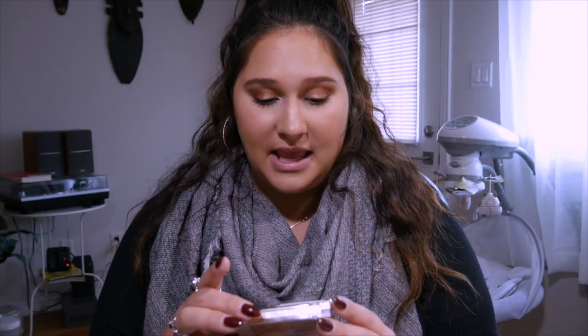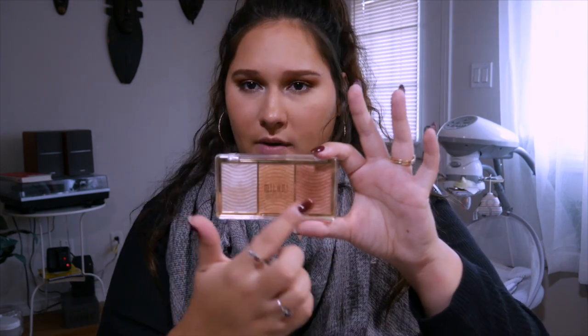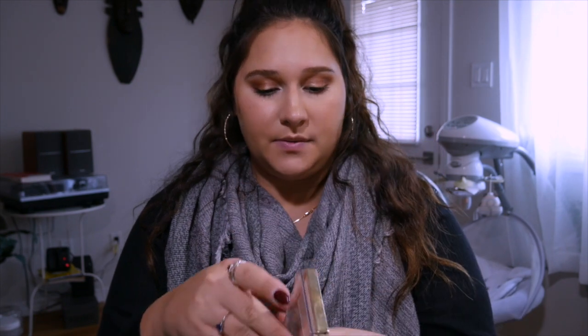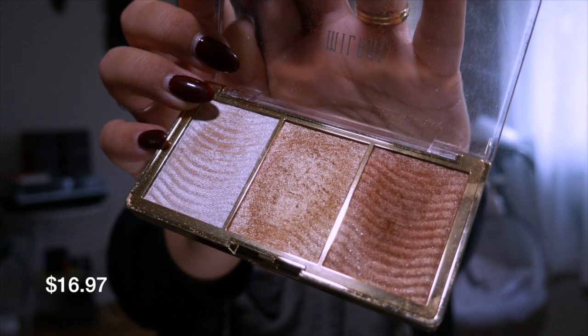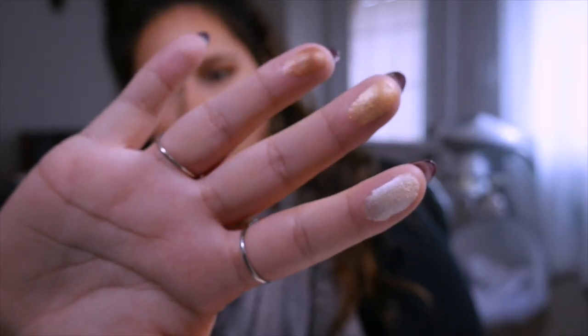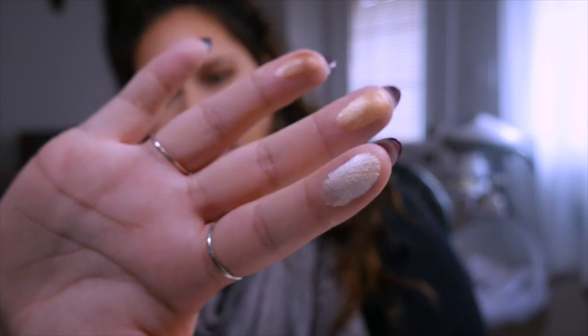For my highlight, I've had this one for a little while. This is the Milani Rose Glow Stellar Lights Highlight Palette. It has three shades: pearl, golden, and rose gold. Let me open it so you can see — we have rose gold, golden, and pearl. That's what it looks like.